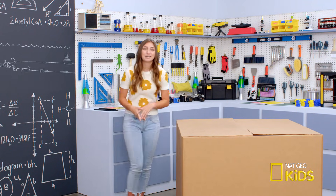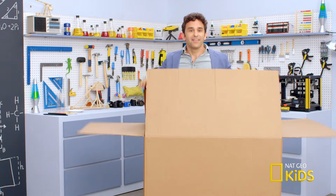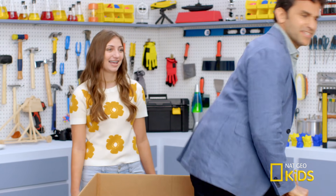Well, fortunately, National Geographic Kids has sent me my own experts to help me figure out these questions. This one got mailed straight to my loft. Good to see daylight again.